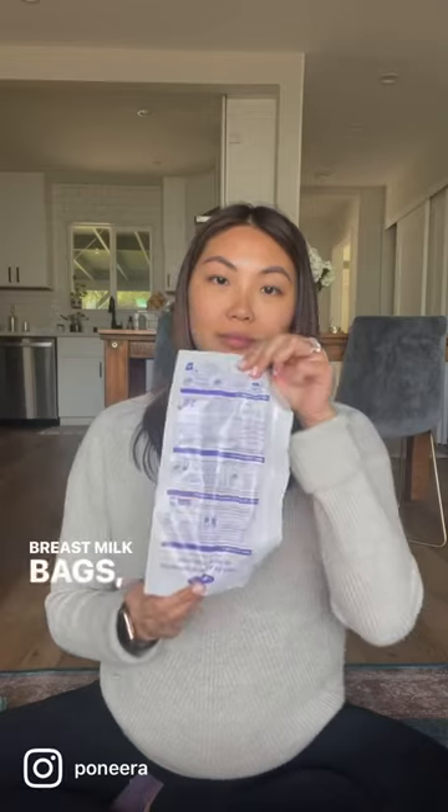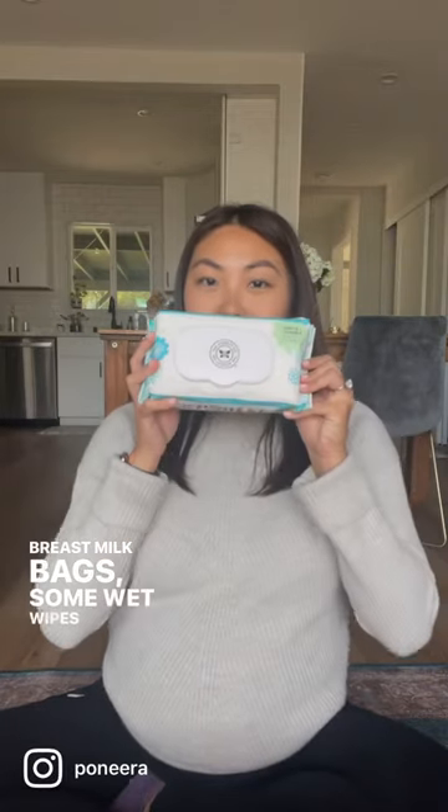An LV catch, a manual breast pump, my LV breast pump, breast milk bags, and some wet wipes of course.